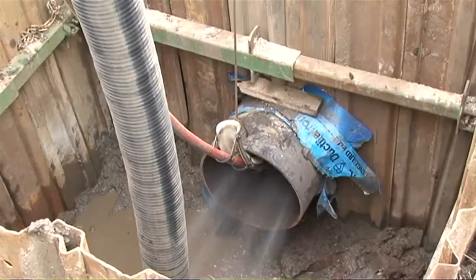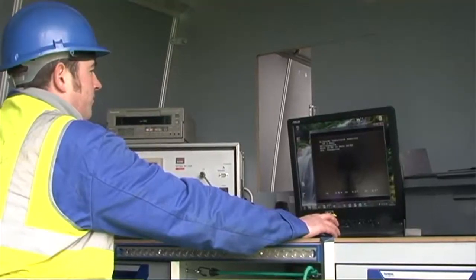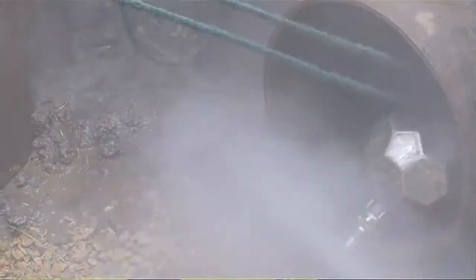Generally, we use high-pressure water jetting to clean the inside of the pipe. On completion of jetting, we carried out CCTV surveys to ensure that the quality has been achieved. The main is then refilled and chlorinated.